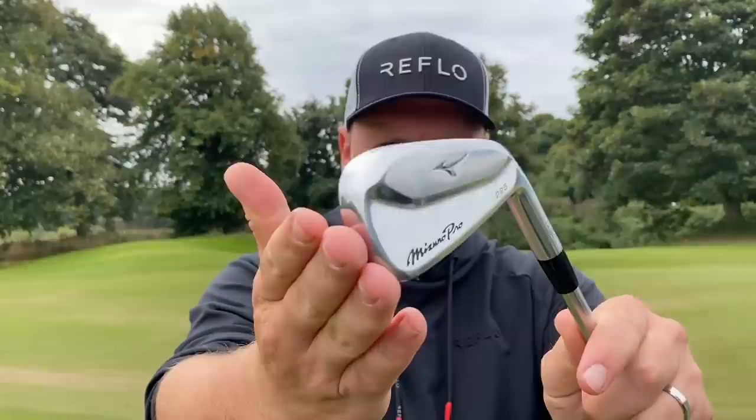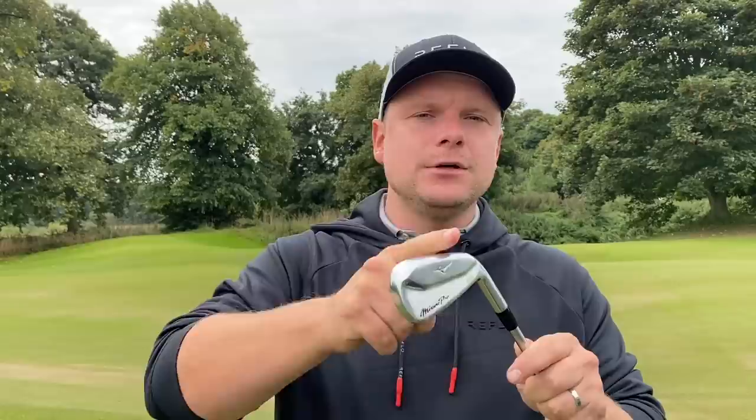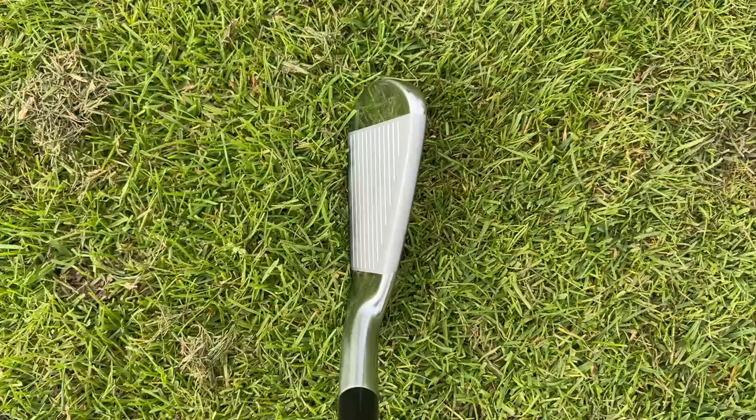The thing about Mizunos for me is yes you get the forgiveness, but if you do get them right out of the center they feel buttery soft. They're made of GF Forged Chrome, and remember they are the HMB version. The thing I love about the 225s is they go fantastically in a split set — so if you want a high 4 or 5 iron for something more forgiving at the top of your bag, maybe trying to get down to mid handicap, these might be perfect for you. They blend perfectly well with the 223s.